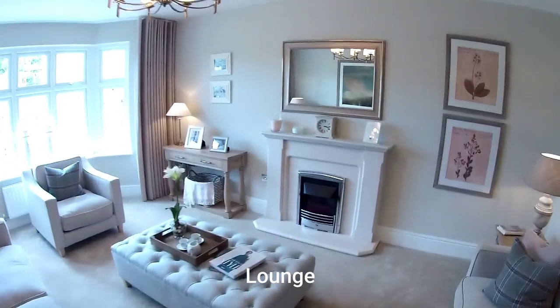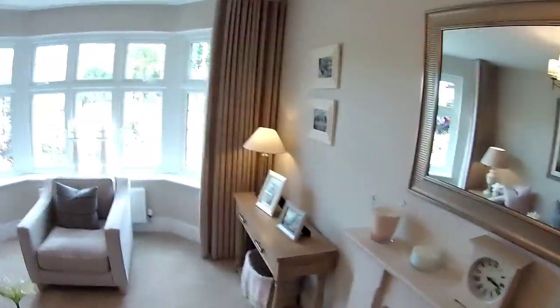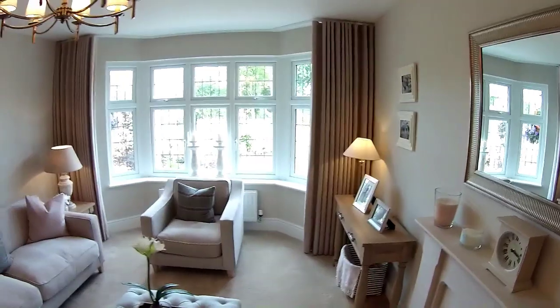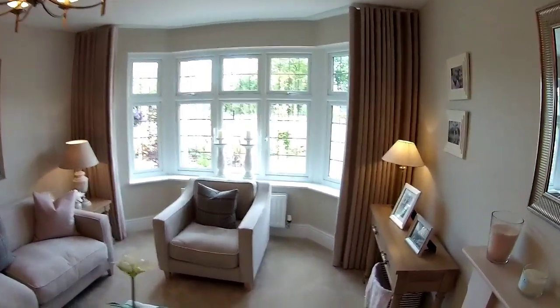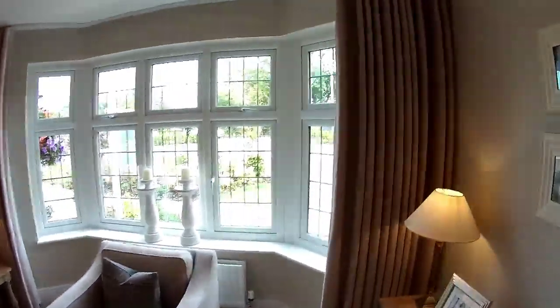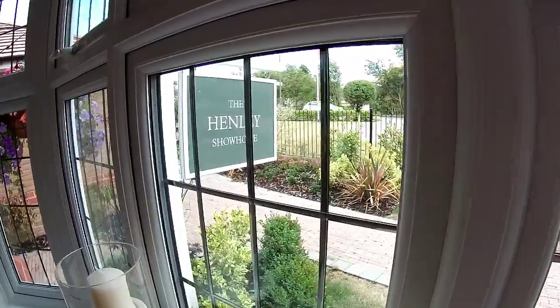Right, let's go across to the lounge. I love a Redrow window — look at that bay. It's quite an old Redrow house type, been tweaked a bit since but it goes back a long while. It's beautiful and beautifully styled.